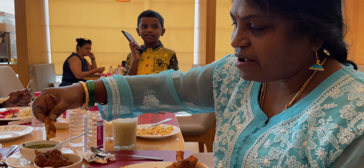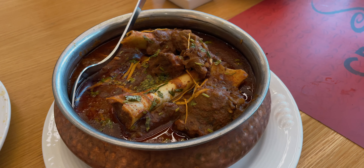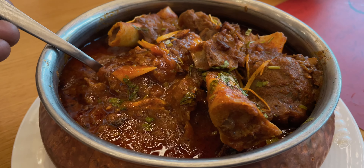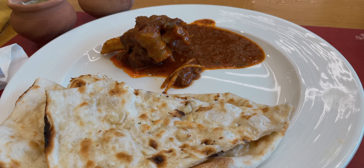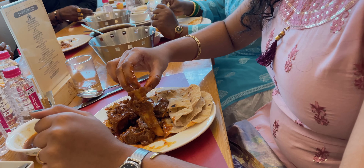This one's seasoned noodles. Paneer chatpata looks yummy. This is wedge jam puri. This one's pala kofta, alu methi dry.